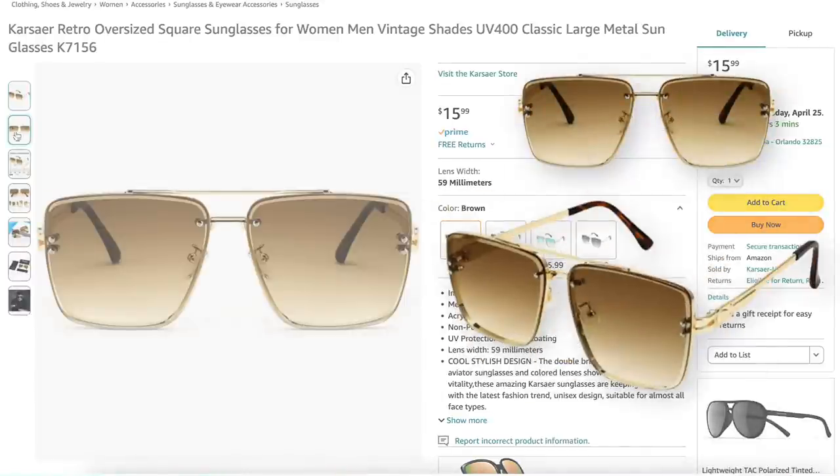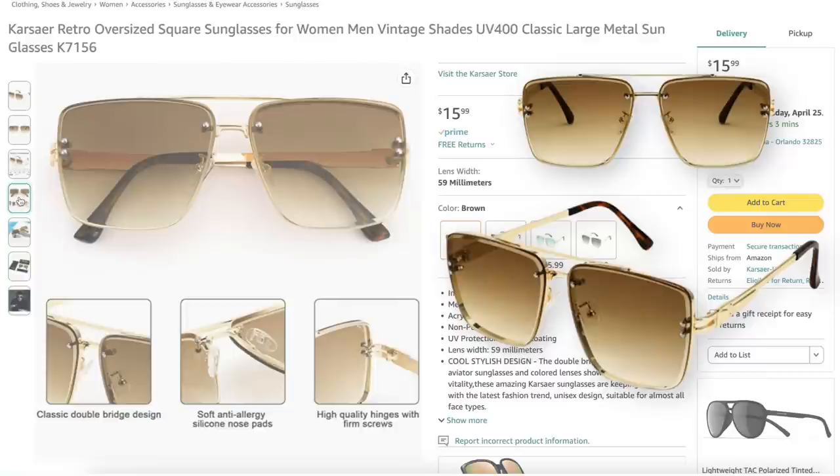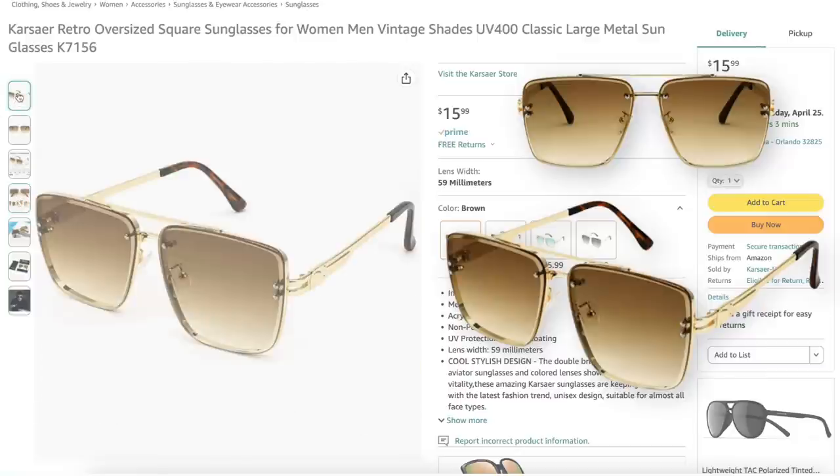For sunglasses, we're going to Amazon. These are $16 and called the Retro Oversized Square Sunglasses. Really cute, definitely retro — giving Charlie's Angels from the 70s — but it has a yellowish tint to the lens. They're going to pull in with the yellow and give us a little touch of brown, which is going to bring all these colors together with that orange. That's the first look completed.